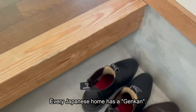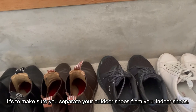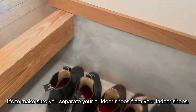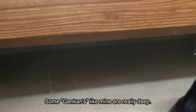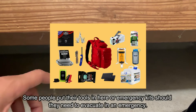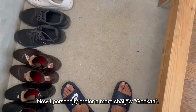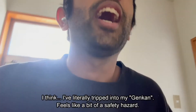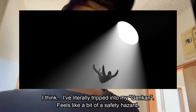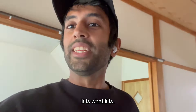Every Japanese home has a genkan. It's basically a home for your shoes — it's to make sure that you separate your outdoor shoes from your indoor shoes. Some genkans like mine are really deep. Some people put their tools in here or emergency kits should they need to evacuate in an emergency. I personally prefer a more shallow genkan. I've literally tripped into my genkan — it feels like a bit of a safety hazard, but it is what it is.